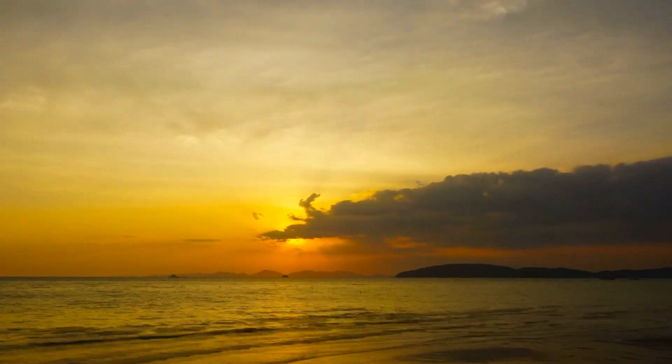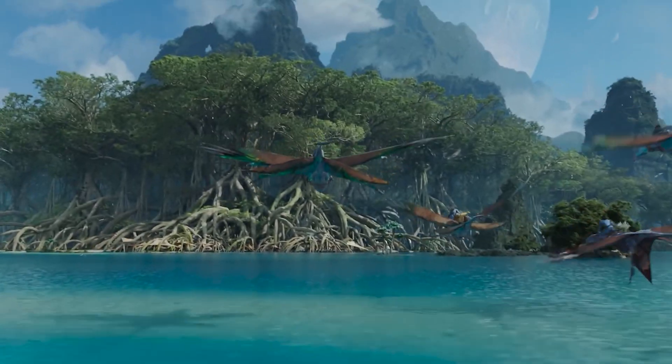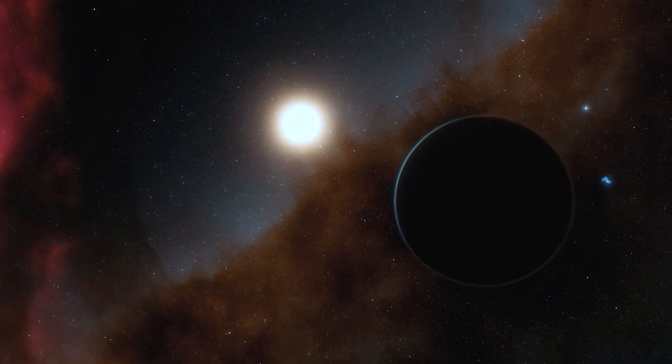Kepler-69c's similarity in temperature and magnitude to our planet is why it became a top candidate for the possibility of hosting alien life. The amount of sunlight reaching Kepler-69c is subject to fluctuation in the characteristics of its star, which means there are wider ranges of possible values.